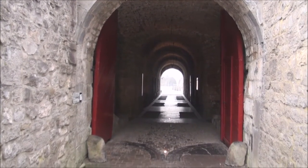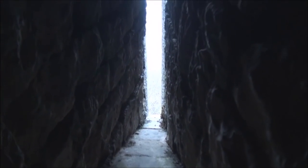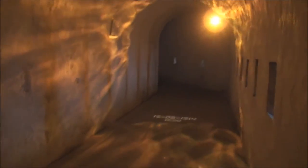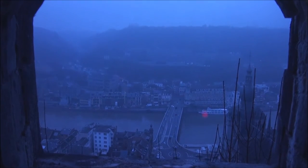We have made it to the city now. We've seen the city.